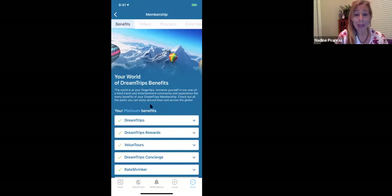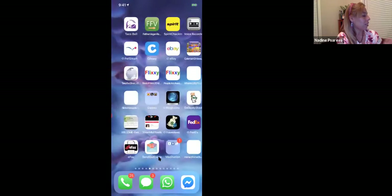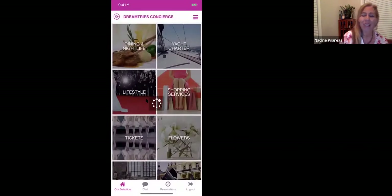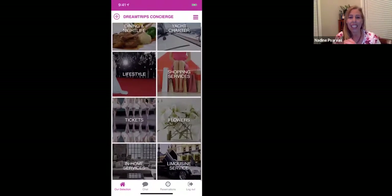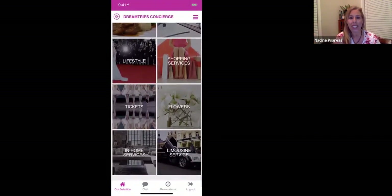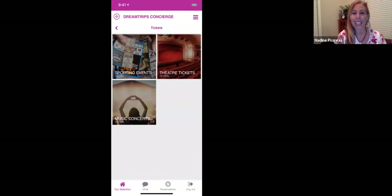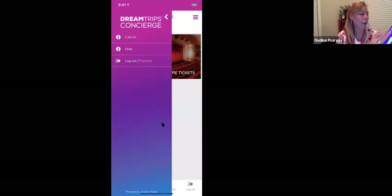Looking at benefits and concierge — we have a brand new app called DreamTrips Concierge. I just downloaded it yesterday. If you're a gold or platinum member, you're going to get the concierge — dining, nightlife, yacht charter, shopping services, lifestyle tickets to different events, in-home services, limousine service, flowers. Let's look at tickets — sporting events, theater, music concerts. You have a chat section to chat live, check your reservations, and you can call them too. It doesn't just have to be chat.